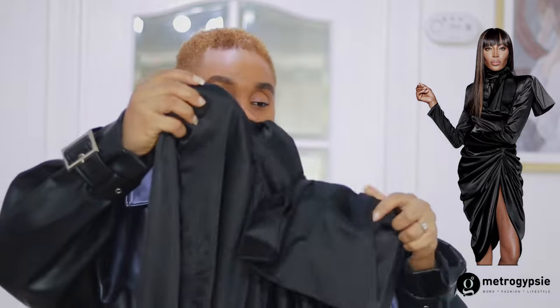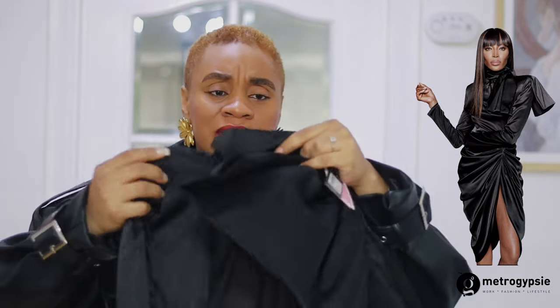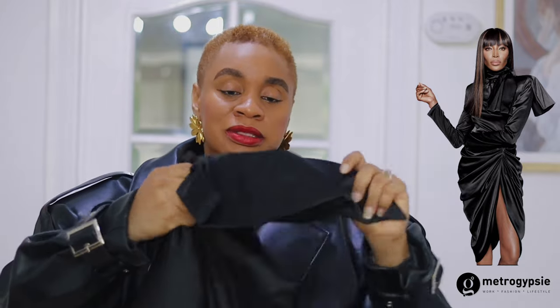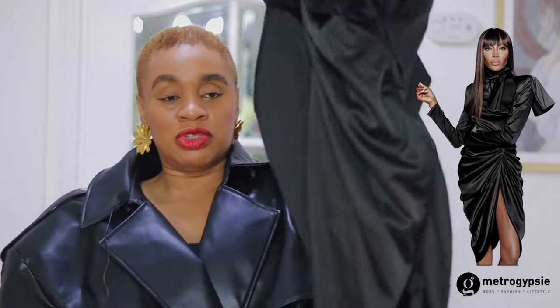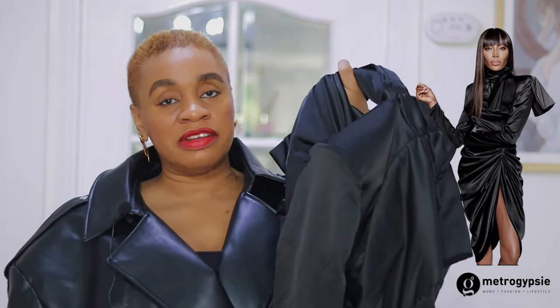This dress goes up to larger sizes. I got it in a 16 and it was okay, but a 14 might have been fine — I've put on some weight, so for this Naomi piece, just size up one. It has shoulder pads, a slight turtleneck, a zip at the back, and a massive bow that goes to the back with ruching all the way down. It sits so beautifully on the skin. This one was 65 pounds.